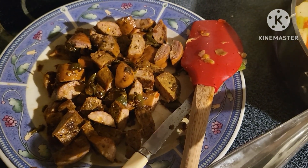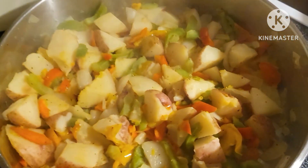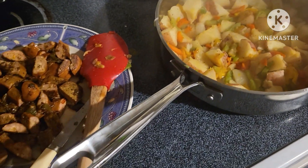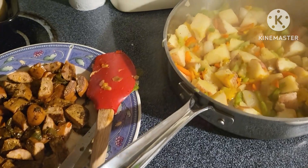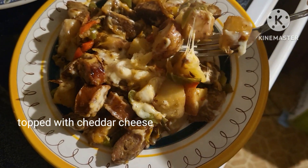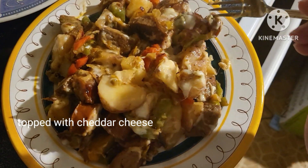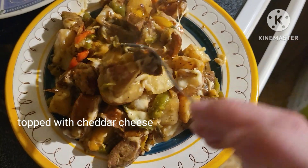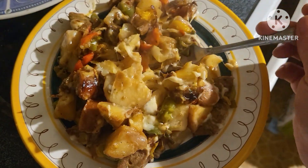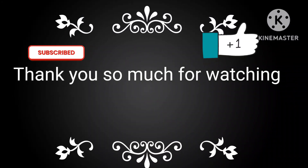Tonight's dinner we are repurposing the leftovers from our sausage and pepper grinders. We added some potatoes and some more peppers and onions, and we're going to fry that up. And that's going to be dinner tonight.